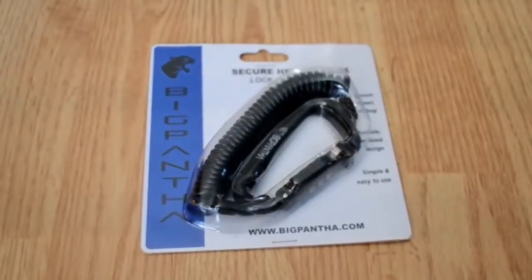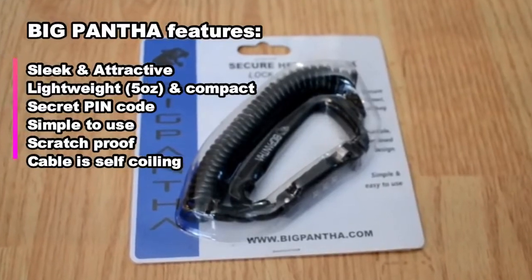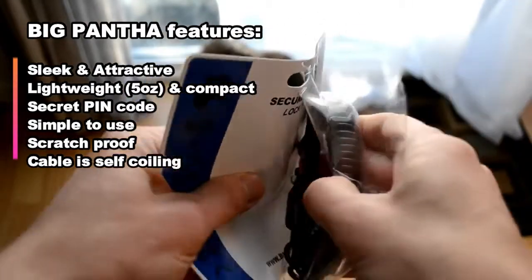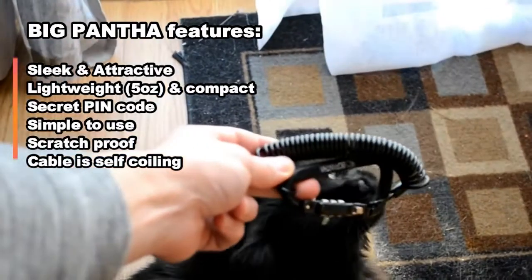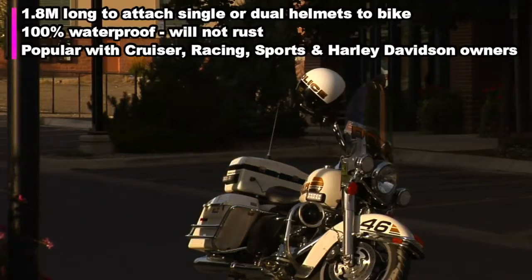The best way to do that is with a Big Pantha helmet lock. Here are some of its key features: the item is black, so it matches everything. It makes a great gift for male or female riders and also serves as a visual deterrent. If I was out stealing helmets and saw a Big Pantha, I'd just keep on walking — to thieves, this lock just screams 'nope.'